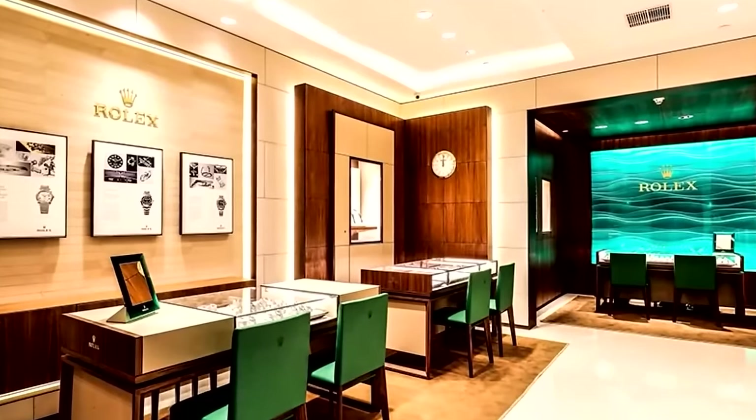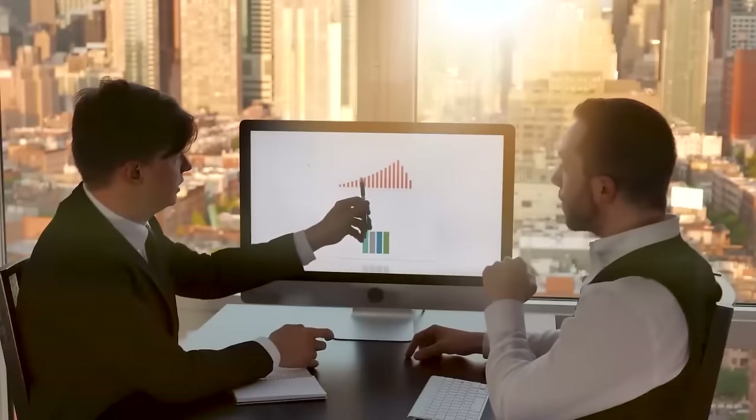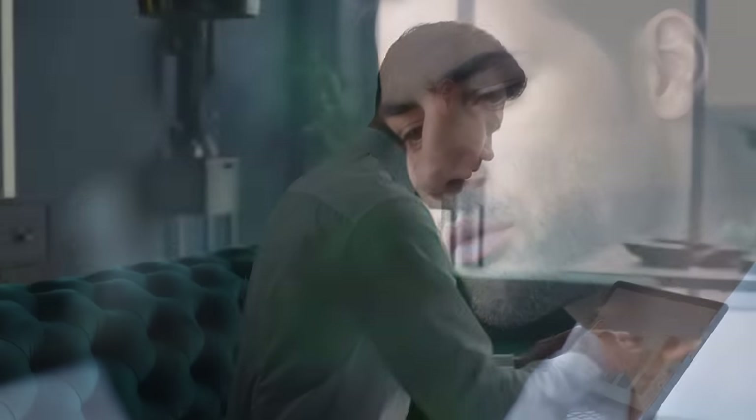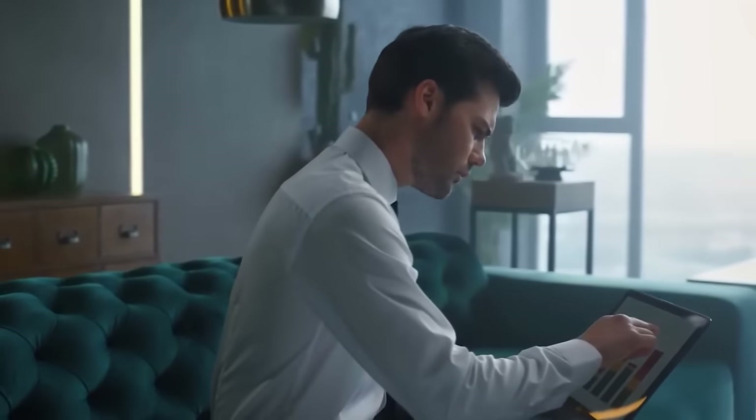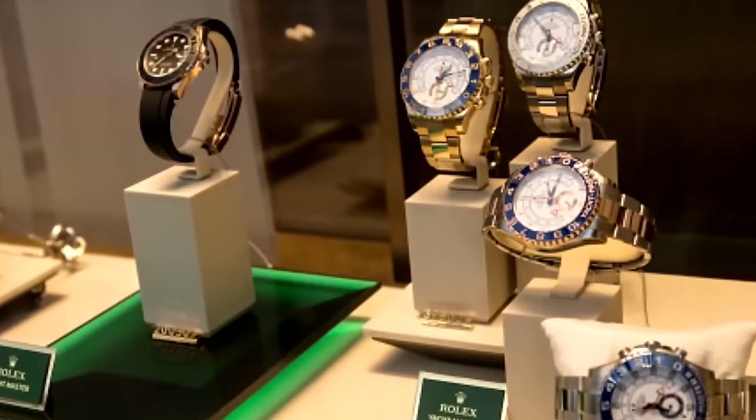Rolex plays by its own rules, sending out watches on its own schedule and choosing what lands where. For your dealer, it's a bit like playing the lottery — they put in their order, but they don't really know what they're getting until the shipment arrives. And whatever shows up, that's what they've got to work with for the year. So when you ask your dealer about what new stock they're expecting, you're likely to get a shrug in response — they're finding out along with you, which adds a whole layer of mystery to the whole process.